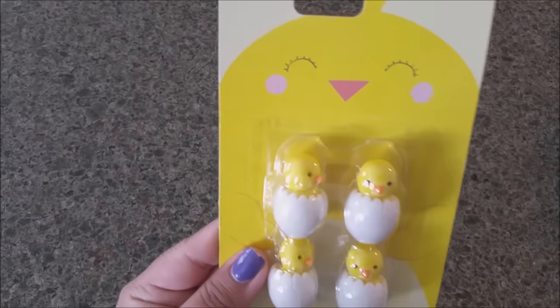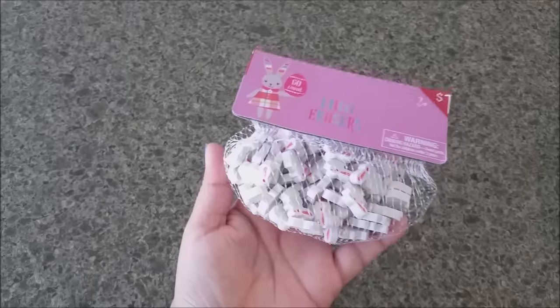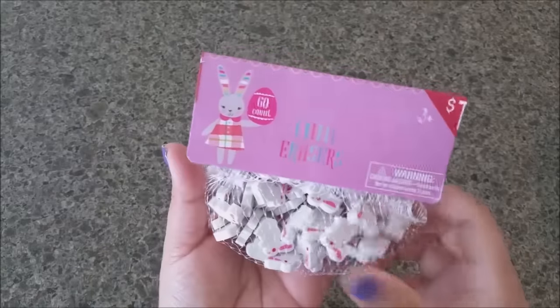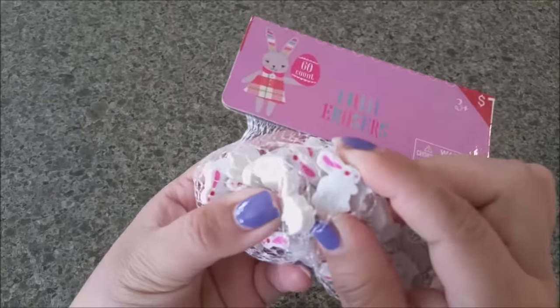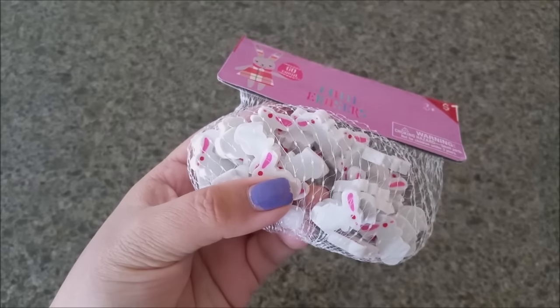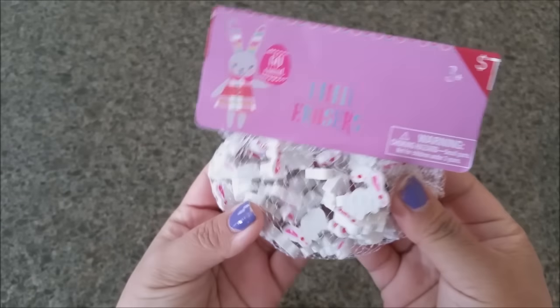This one has to be my favorite — not only because they're babies but because they're so adorable, and you're getting four of them. Last but not least, I grabbed these — 60 cute little bunny erasers. They also had ones that were either ducks or little chicks, but these are the ones that caught my eye.